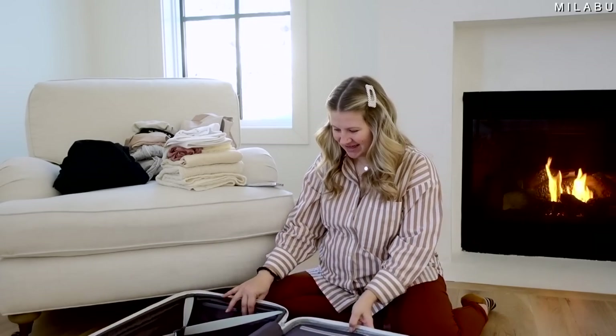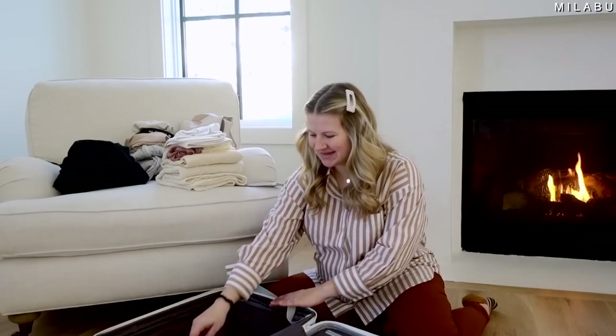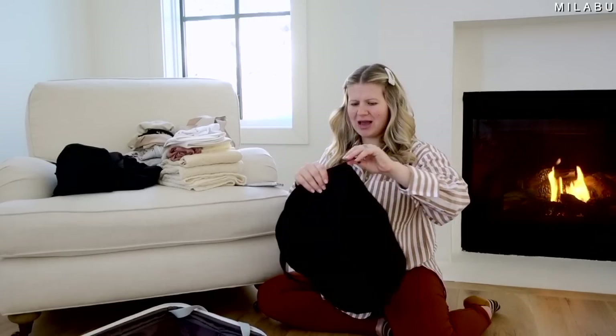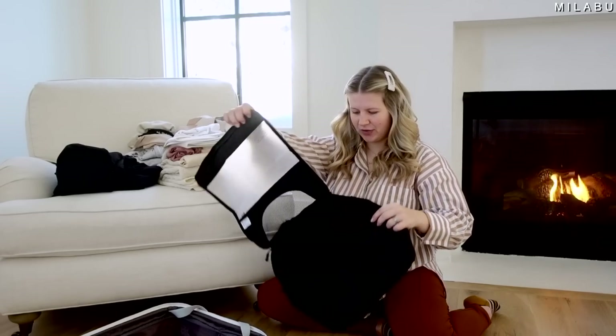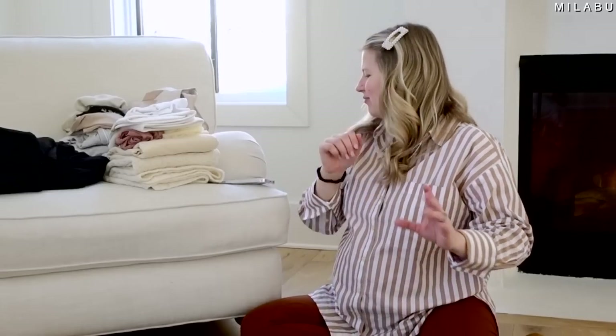I'm so excited and a little nervous because tomorrow I'm 38 weeks — it's getting real. I have my suitcase organizers from Amazon. I like this one because it's a little more durable but you can still see through it.